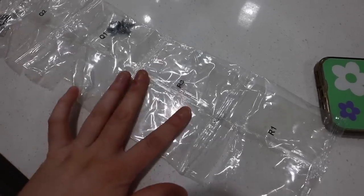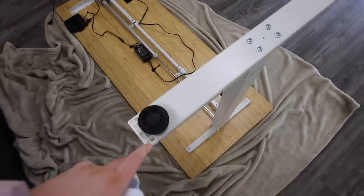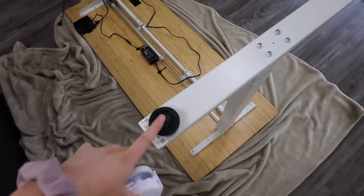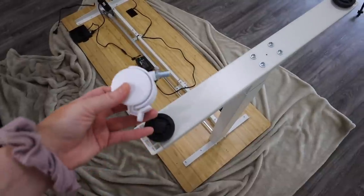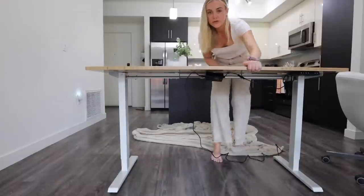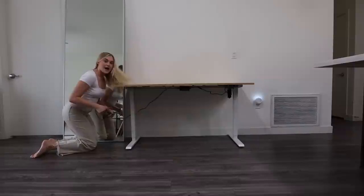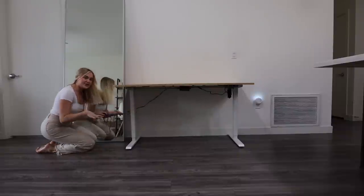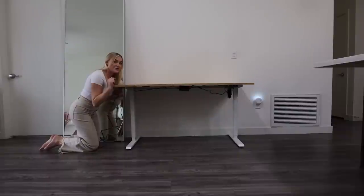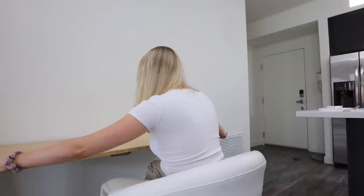Everything came super organized and labeled, which was really nice for putting it together. There's also the option to add wheels instead of the little feet. I think I'm going to keep the feet because I don't plan on rolling it around. This thing is also extremely sturdy and well put together. I'm going to plug it in behind this mirror to help hide the cord, even though there's a lot of great cord management options. This is such good quality and there's so much space.